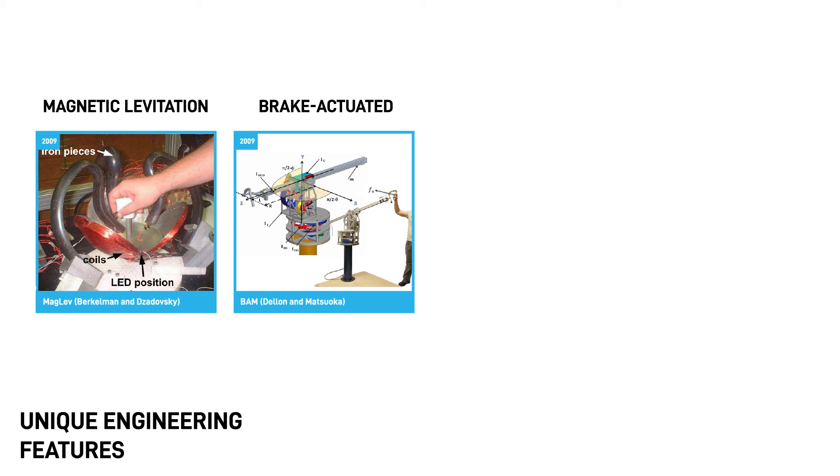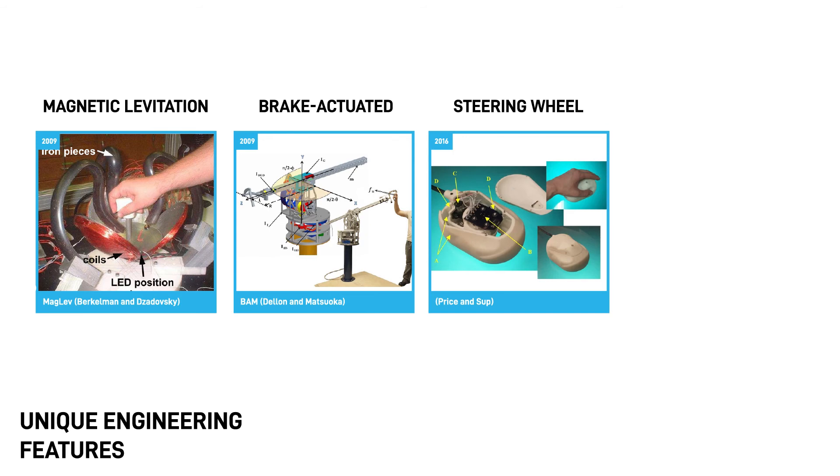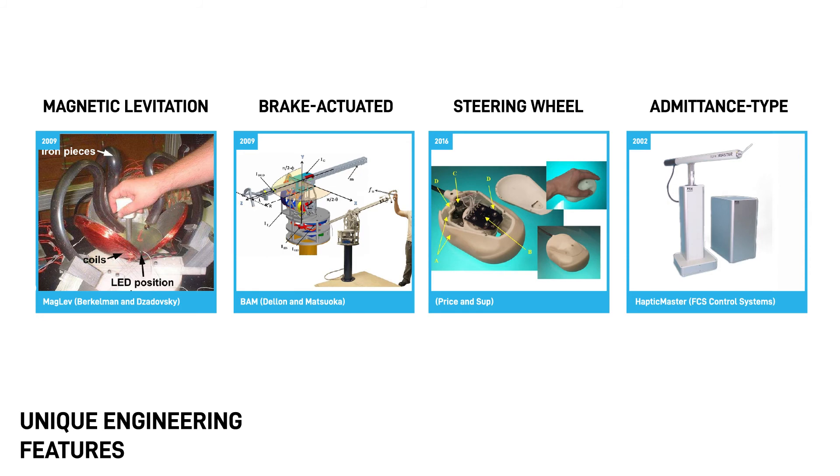Devices with uncommon engineering features can offer specific performance tradeoffs. For example, magnetic levitation devices can provide high force output and resolution, have high transparency, and can provide no friction in free virtual space — however, they often have small workspaces. Brake-actuated devices are safe, but can be harder to control than devices with electric motors. Devices with steering wheels are safe and can provide a large workspace, but they are complex to build and cannot provide a high force output. Finally, admittance-type devices can provide high stiffness, but they tend to be more expensive.